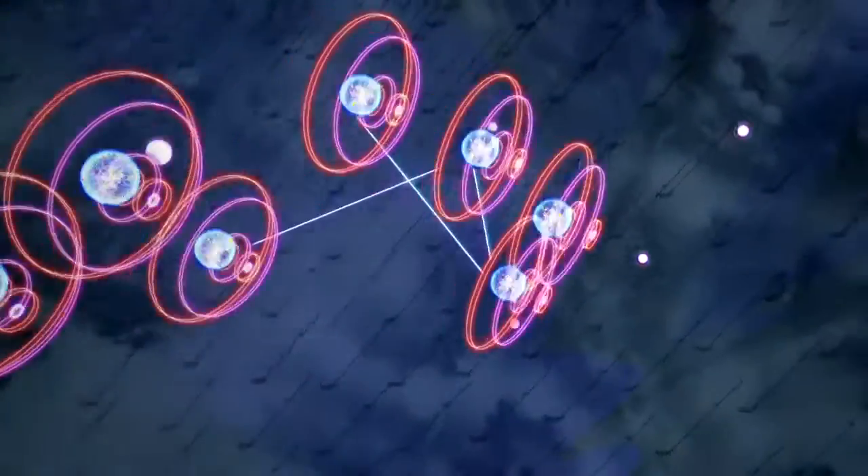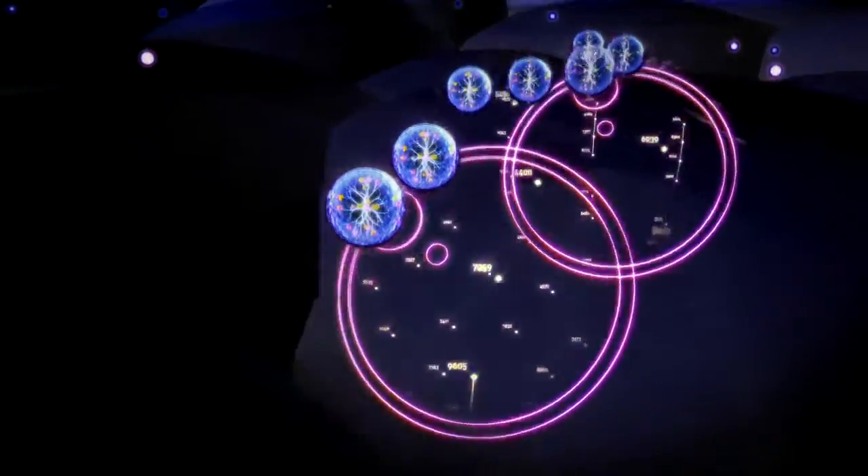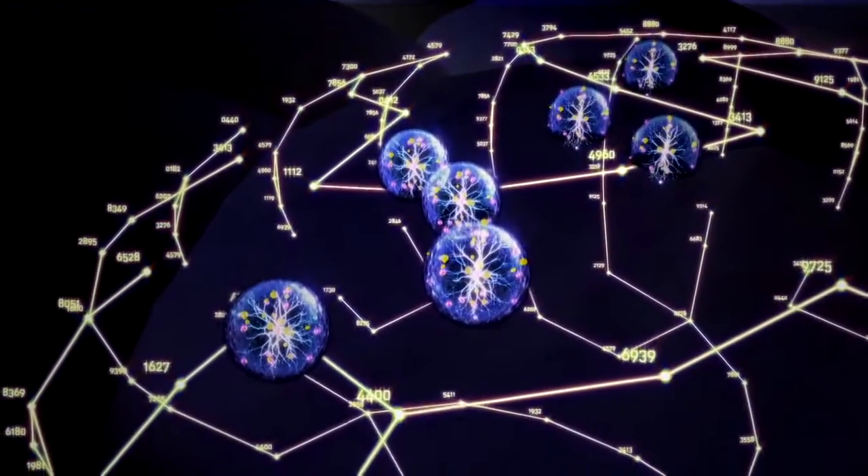Nanotechnology definitely has a lot of potential for medical devices and medical applications. I envision a world where we could have filters in place in our bloodstream taking care of toxins in our systems.